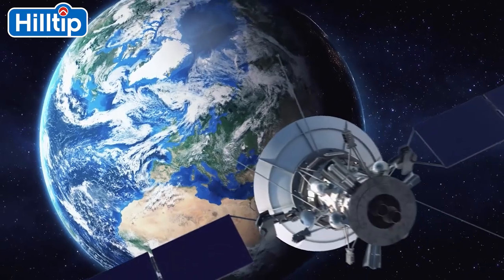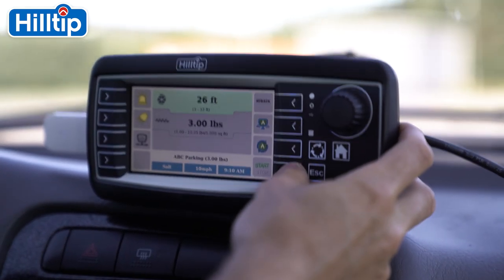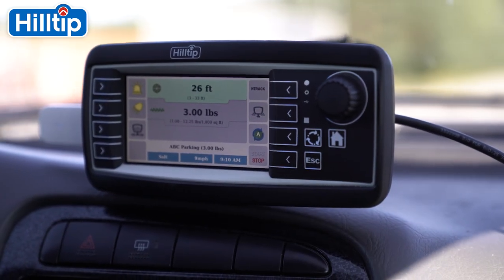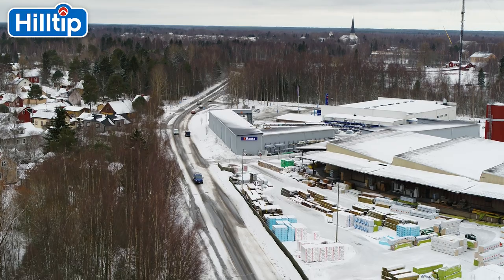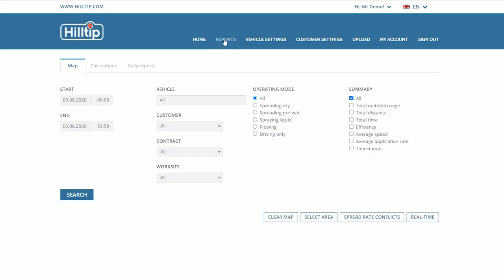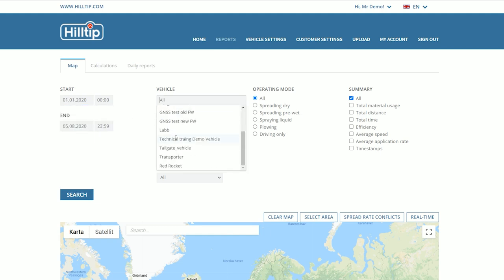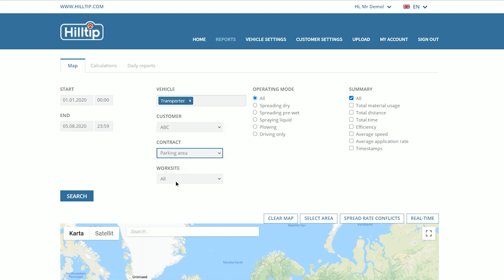The H-Track system provides a two-way GPRS communication channel as it informs the driver what sites to treat during operations. Application rates can also be remotely set for each client's site according to weather conditions, enabling the driver to concentrate on completing the operation as quickly and safely as possible.